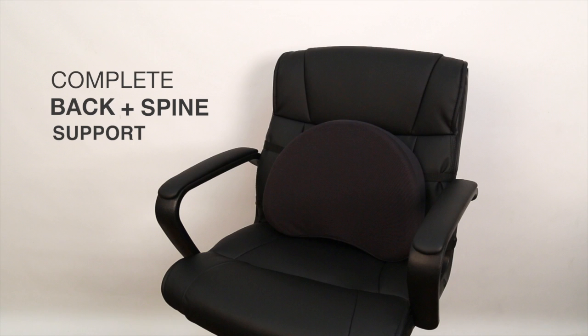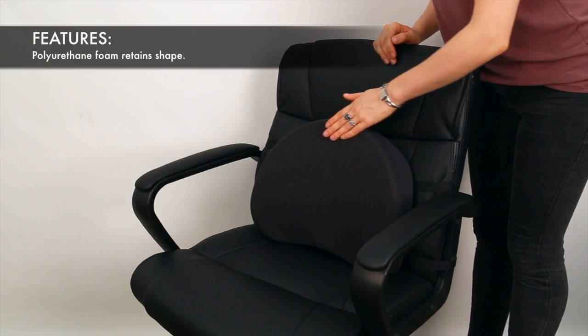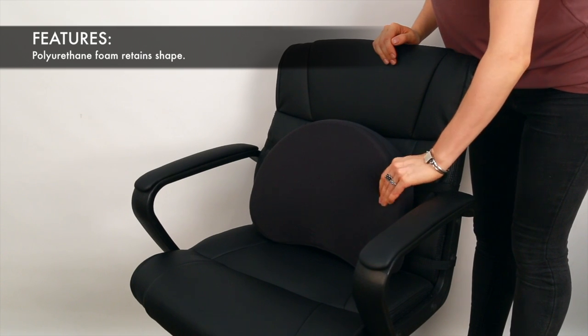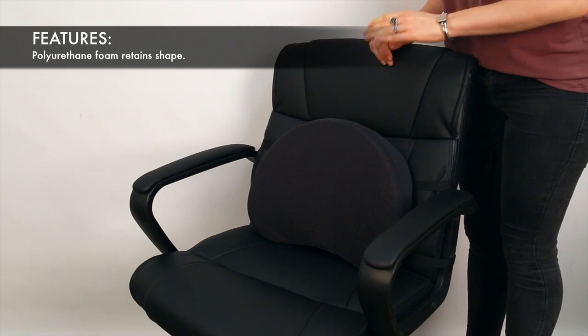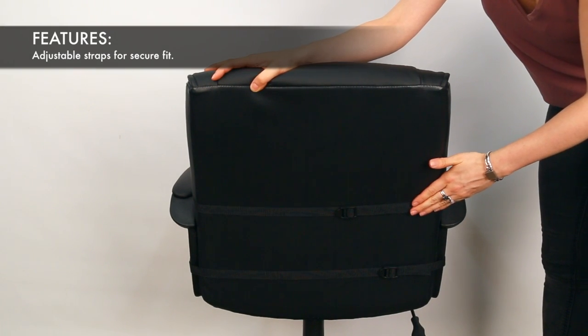The Kantec Deluxe Backrest features an ergonomic shape for complete back and spine support. The unique polyurethane foam retains its shape and rebounds at your pressure points for relaxing comfort. The adjustable straps keep the cushion firmly attached to your chair.